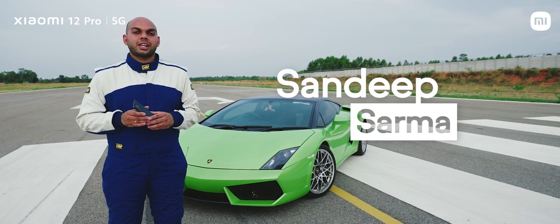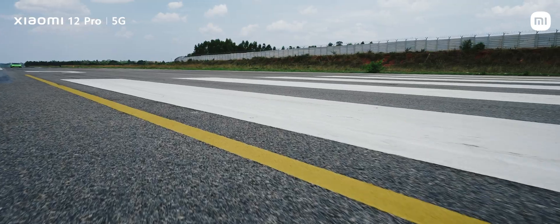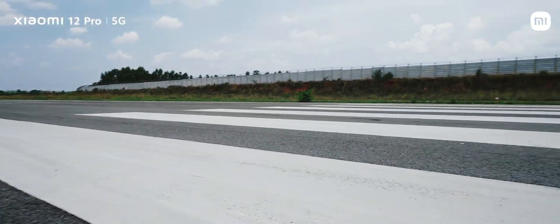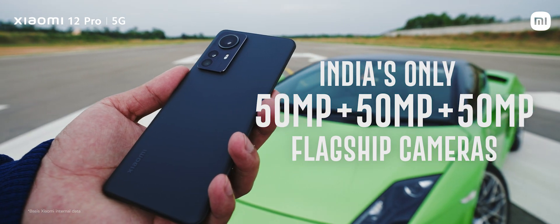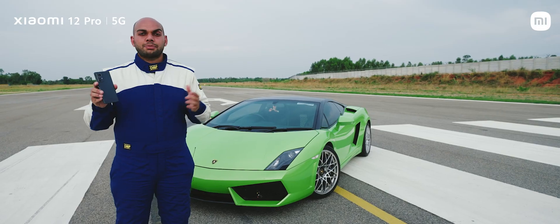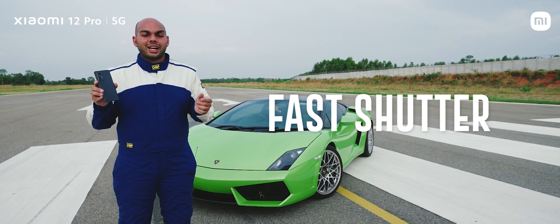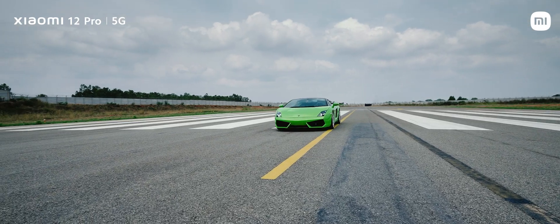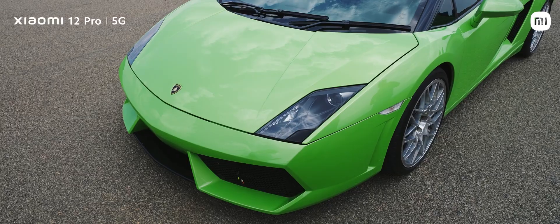Hello everyone, I'm Sandeep Sharma, Senior Marketing Manager at Xiaomi India. Today we are here with this beautiful V10 supercar at this racetrack to take a look and push the limits of the camera setup on the Xiaomi 12 Pro 5G. We know how good a camera it is especially when it comes to the Pro Focus system, low-light, ultra-night mode, fast shutter and dynamic range — but we wanted to see just how we can take that to the extreme, and that's exactly what we are going to be doing in this video.